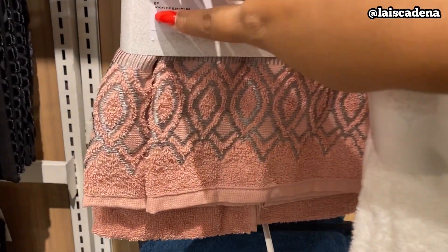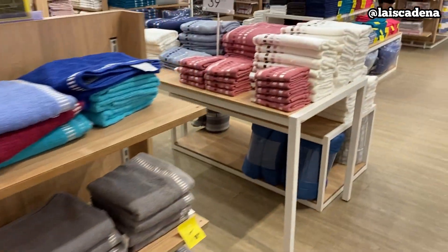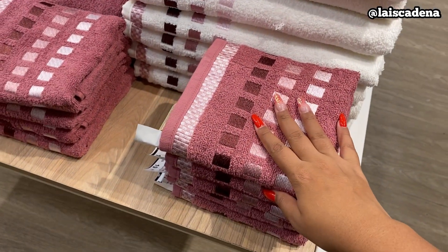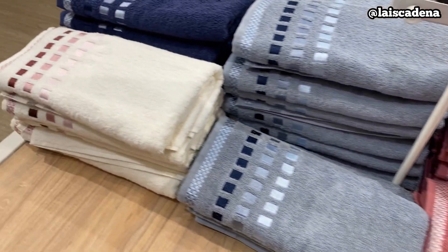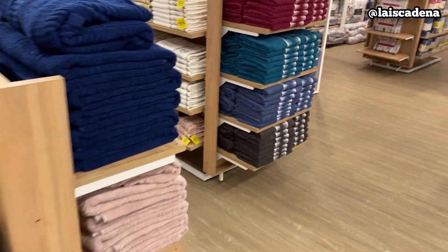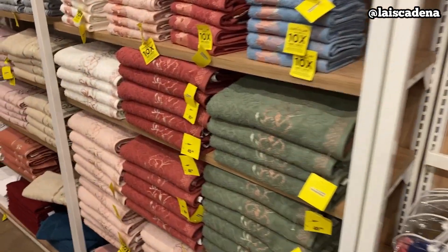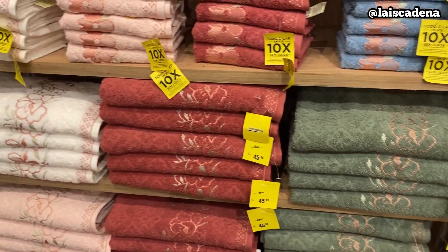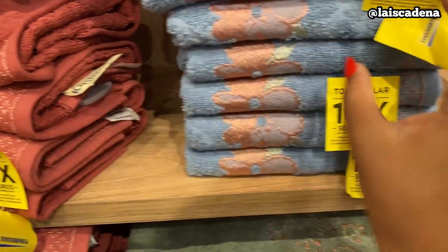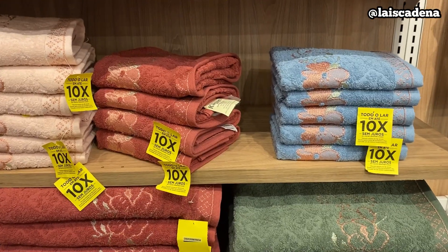Tem assim também. E aqui começam as toalhas avulsas. Vamos dar uma olhada nos destaques que tem aqui: de banho R$39,99 e de rosto R$19,99 — as cores estão maravilhosas. Tem assim que são mais simples: de banho R$25,99 e de rosto R$12,99. Esse jogo de toalha aqui é lindo — bordados, olha que bonitas. De banho tá R$45,99 e a de rosto por R$25,99.